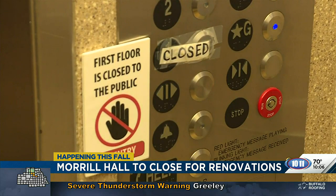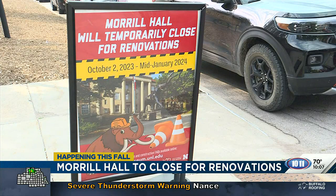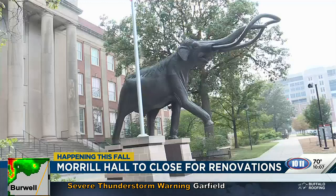Our choices were to try and continue to stretch construction into the summer and risk a lot of noise and disruption to the visitor experience, or do a hard close of the museum for a few months where we could get more crews in, more work done more quickly, and then reopen a refreshed, ready-to-go Morrill Hall for our guests.